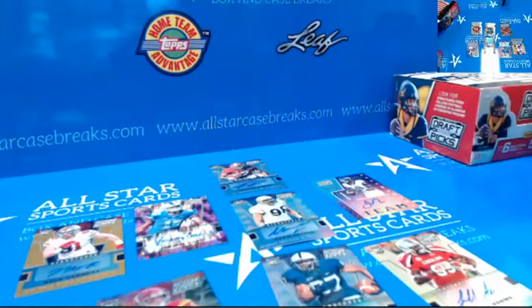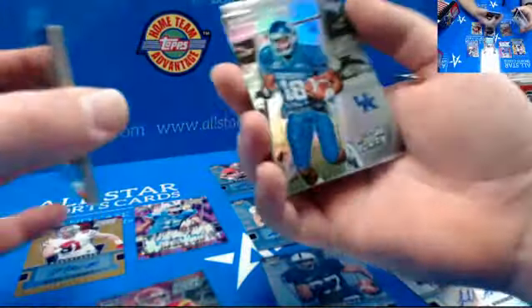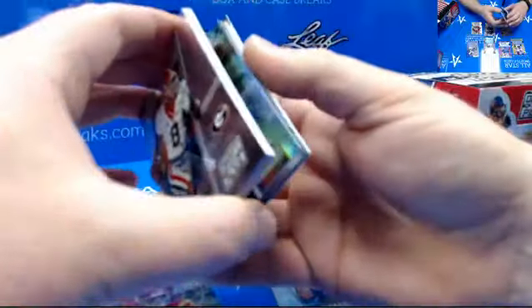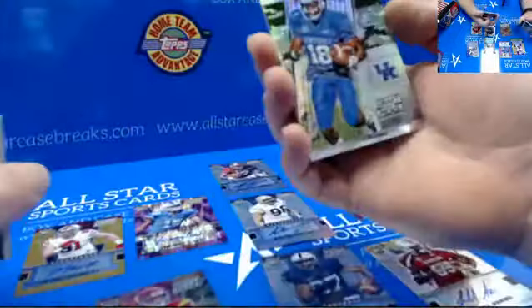This one has all the colored stuff. I picked you a good box. That's numbered — it's just a regular refractor, but the refractors are numbered to 199, the camo.